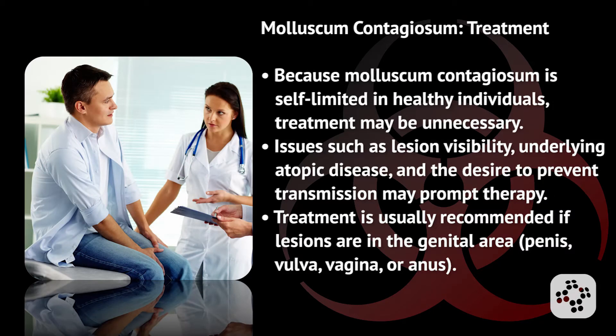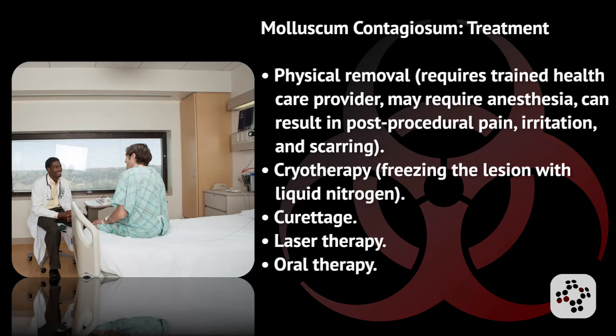How do we treat molluscum contagiosum? Because molluscum contagiosum is self-limited in healthy individuals, treatment may be unnecessary. Issues such as lesion visibility, underlying atopic disease, and the desire to prevent transmission may prompt therapy. Treatment is usually recommended if lesions are in the genital area — on or near the penis, vulva, vagina, or anus. Treatment options include physical removal, which requires a trained health care provider, may require local anesthesia, and can result in post-procedural pain, irritation, and scarring.